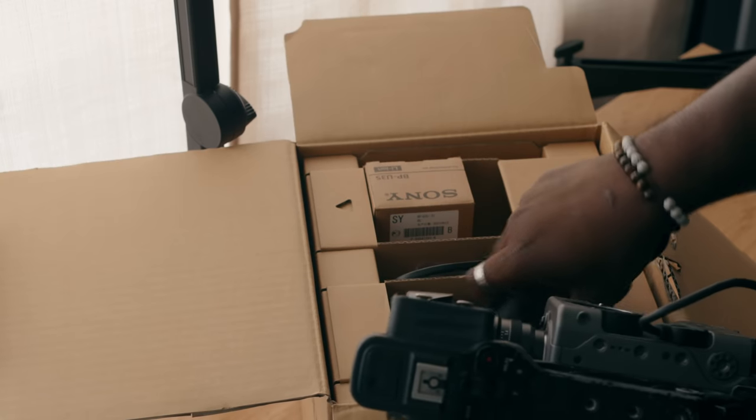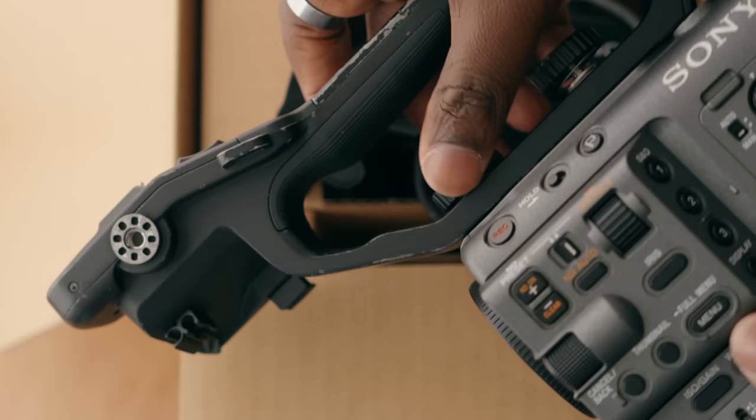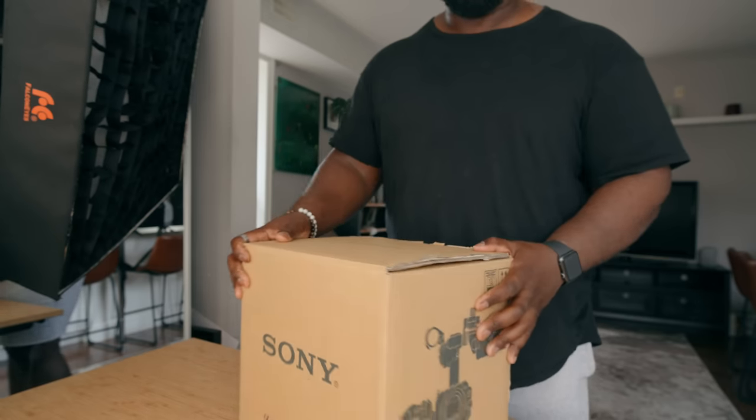What you're watching isn't a troll. It's not some sort of trick. It's not a prank. I sold my Sony FX6 and I'm moving on to another system.